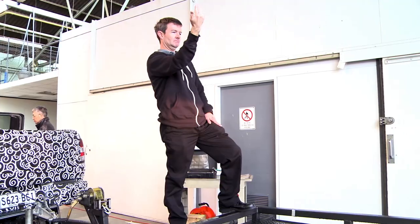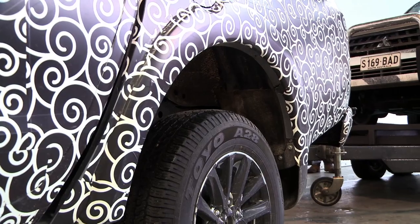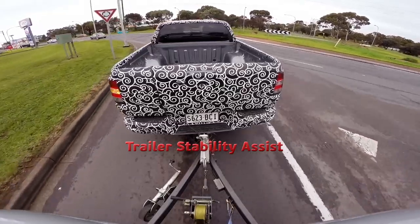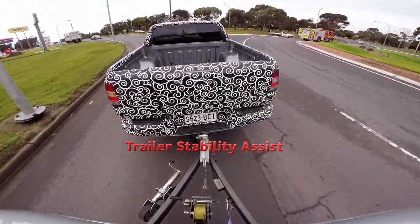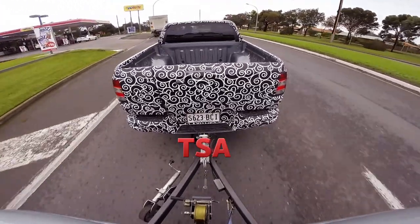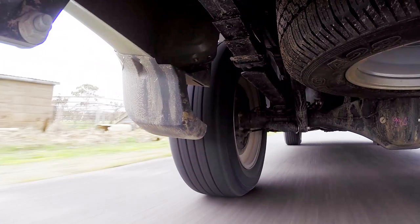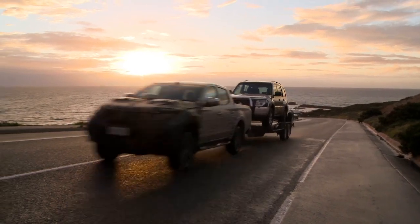A new feature of the latest generation Triton is Trailer Stability Assist, which uses the active stability and traction control system. When the swaying motion of a trailer occurs, TSA will reduce engine power and apply independent brake force to each wheel in order to counteract and stabilise the swaying motion. In this situation the brake lights will illuminate.